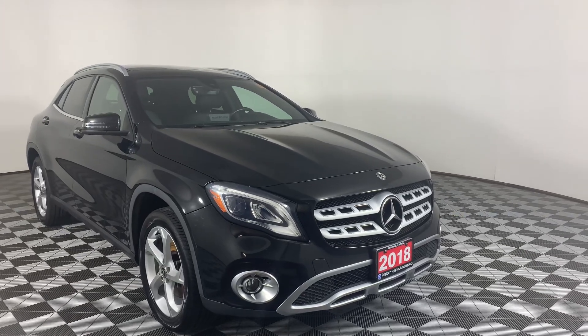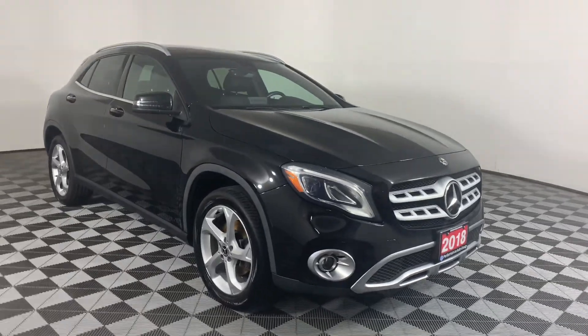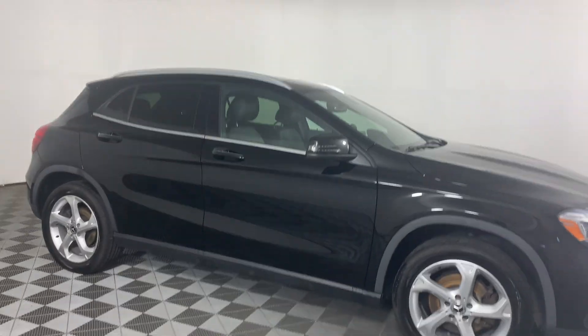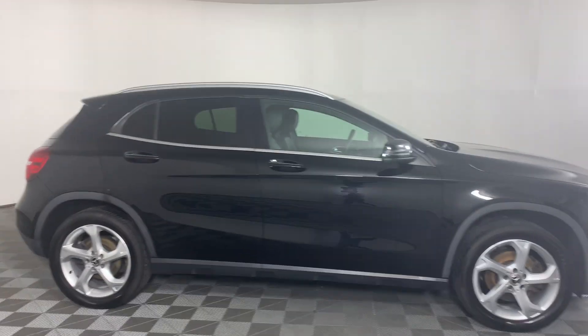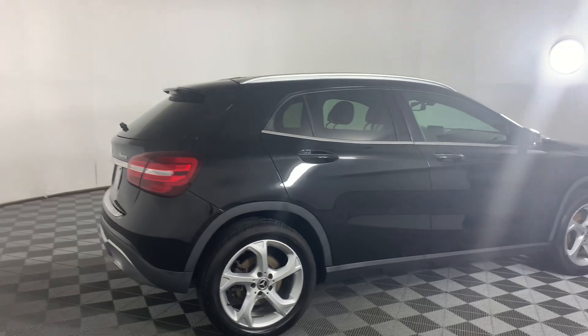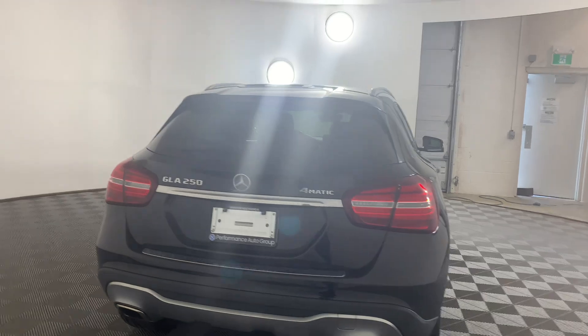This is our 2018 Mercedes-Benz GLA 250 here at Huntsville Honda. This one has a turbocharged two-liter four-cylinder engine that gives you about 208 horsepower and 7.1 liters per 100 kilometers on the highway. It has a seven-speed dual-clutch automatic transmission, it is all-wheel drive, and it is the hatchback.